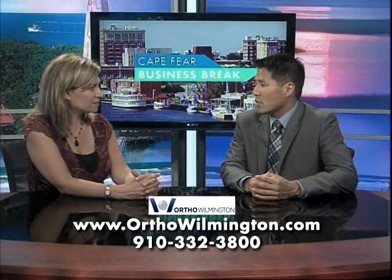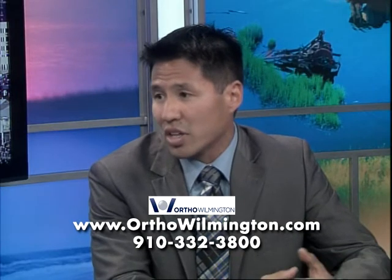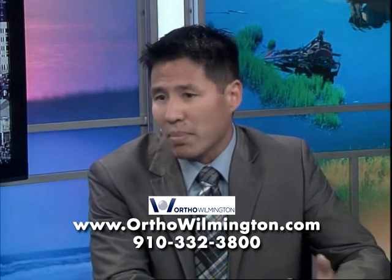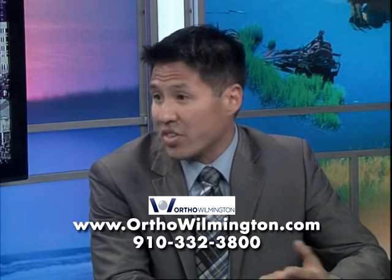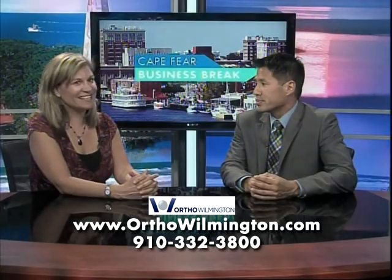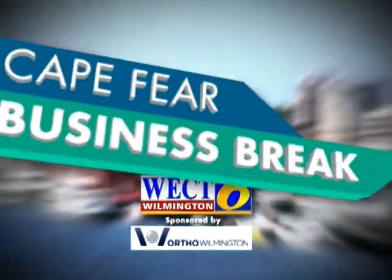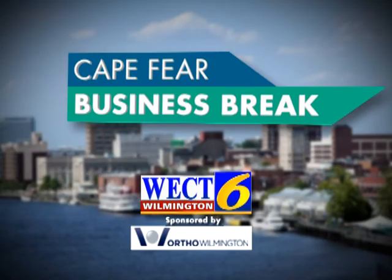And how does that differ from previous treatments? We've definitely made some advancements with physical therapy and anesthesia that have really sped up that process. We're able to get patients up quicker, we're able to get them feeling better from a pain perspective, and we're able to get better medications on board. To find out more, visit orthowilmington.com. This has been a WECT Business Break.